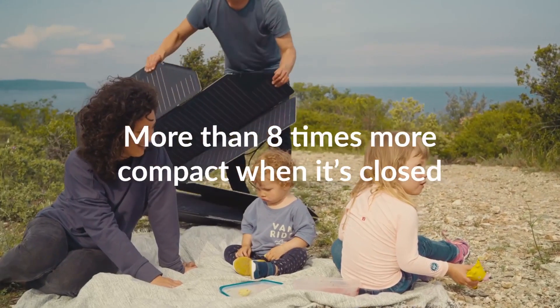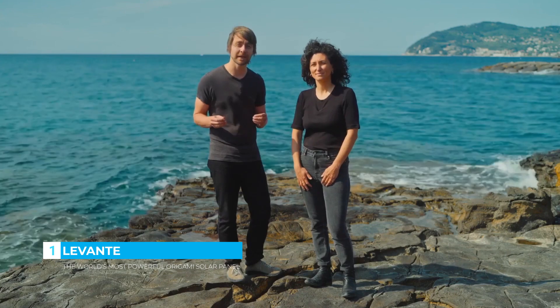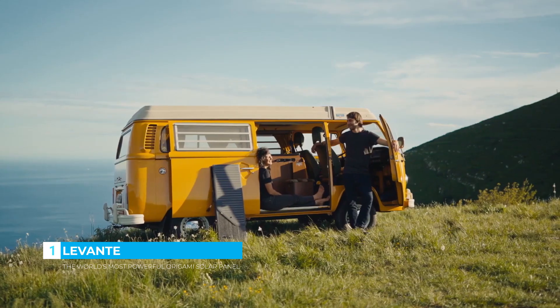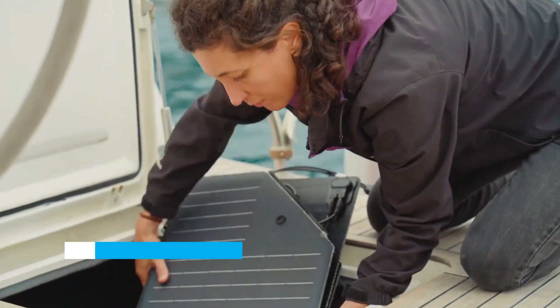The benefit of the origami folding technique is that it folds in more than one direction. This means that it can become eight times more compact when it's folded, which is 40% smaller than any other foldable solar panel on the market. This makes it really easy to travel with and to store away when space is an issue.